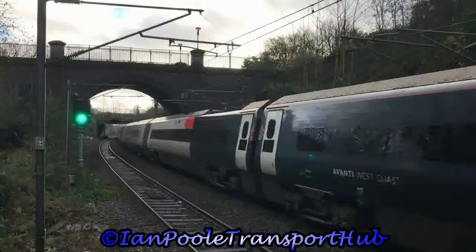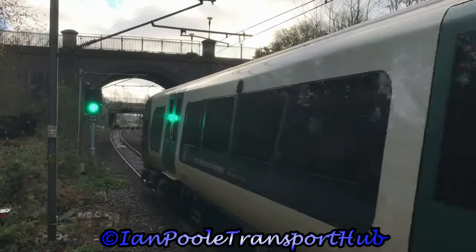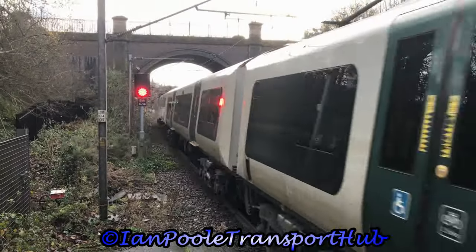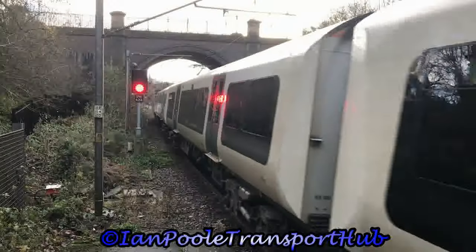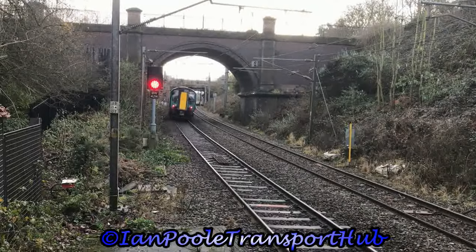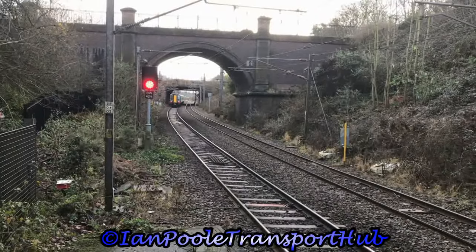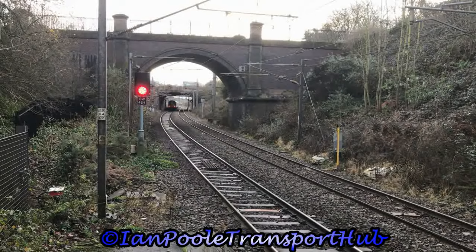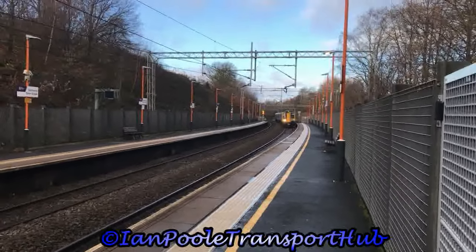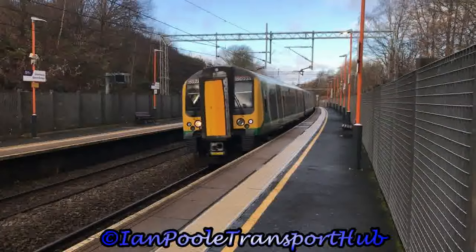And departing 7 minutes late is the 10:36 West Midlands Railway service from Walsall to Wolverhampton. Next passing the station 5 minutes late is 350235, working 1G46 for London North Western Railway from Liverpool Lime Street to Birmingham New Street.